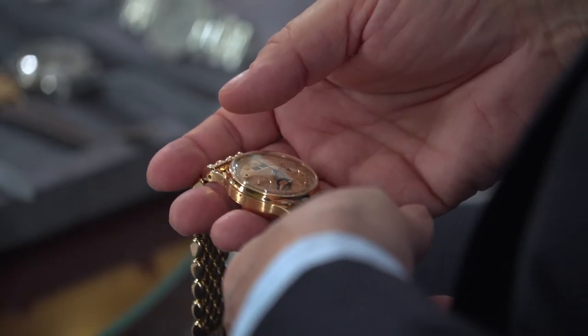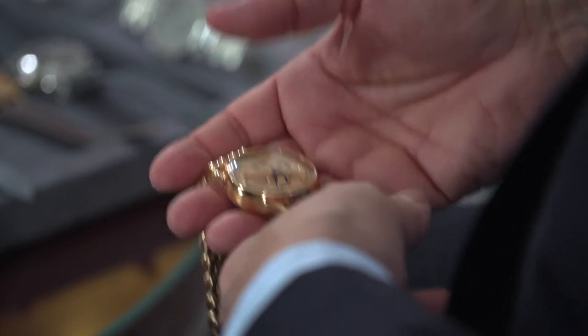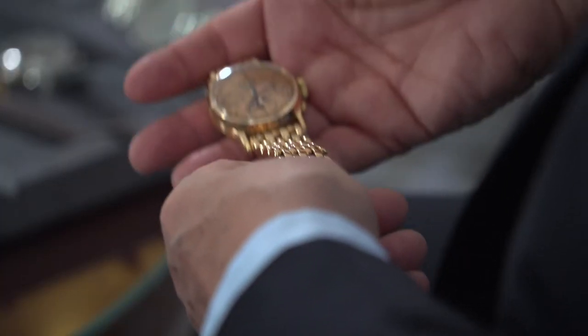Most of my watches are in new old stock condition. They must all be top: the dial, the case, the movement — untouched and new. That's what makes it sometimes difficult to buy, because there are not so many truly top watches out there. And it's also the reason why in the last fifteen years I have broken so many world records — because once the right piece was there, I was there to buy it. I pay tomorrow's price.